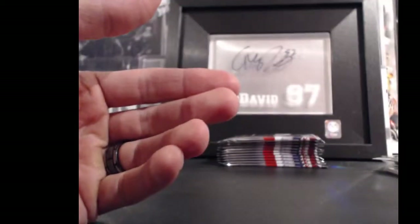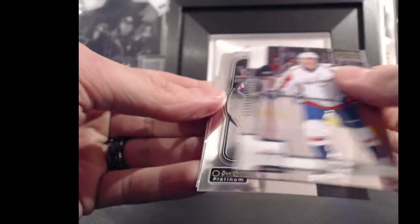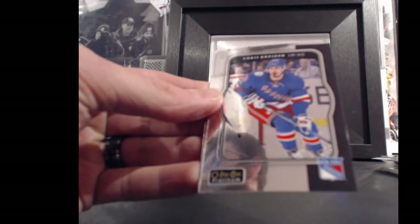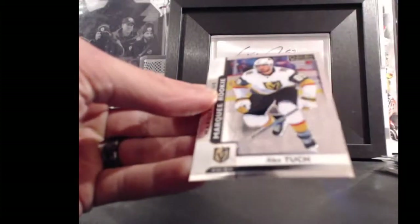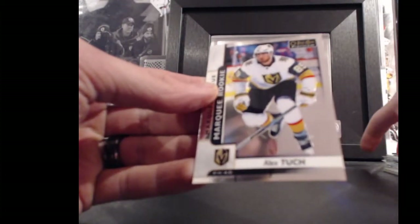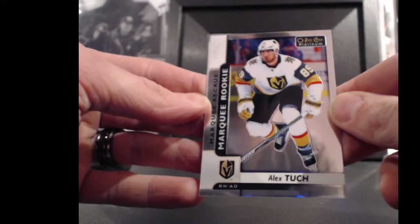And a base Lemieux and a base flurry. For the New York Rangers and Charlie Hanna, Chris Kreider, retro, 20 points. And for Charlie Hanna and the Vegas Golden Knights, Alex Took, marquee rookie, 89 points.